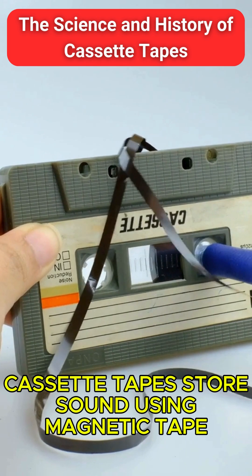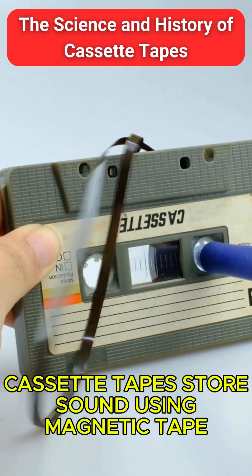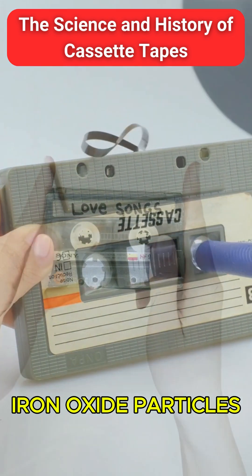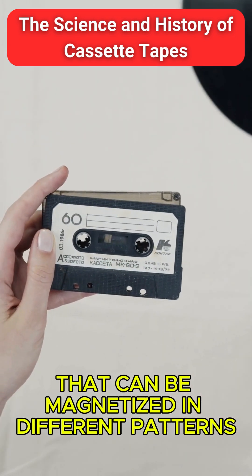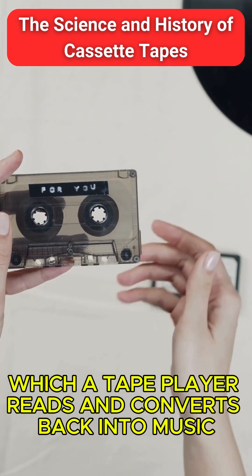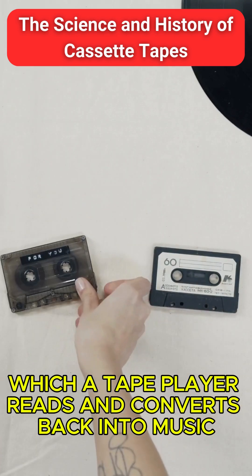Cassette tapes store sound using magnetic tape. The tape is coated with tiny iron oxide particles that can be magnetized in different patterns. These patterns represent sound waves, which a tape player reads and converts back into music.